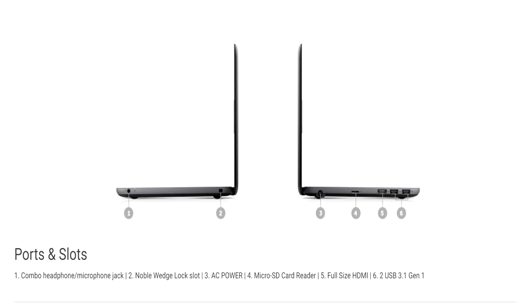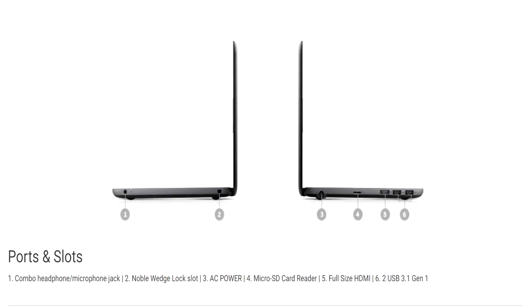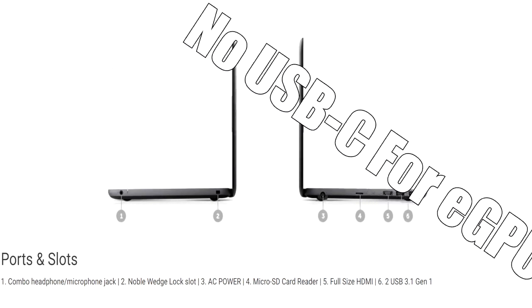This laptop comes with a decent amount of ports, like a mic/headphone jack combo, an AC power plug, a microSD card reader, a full-size HDMI port, and two USB 3.1 Gen 1 Type-A ports.